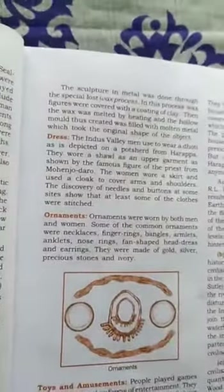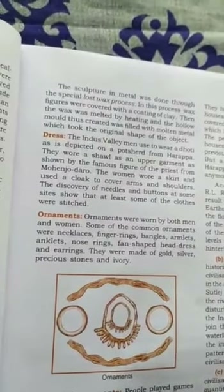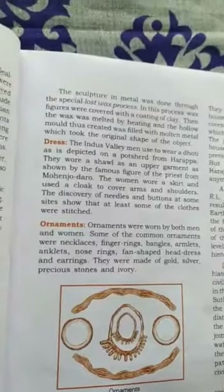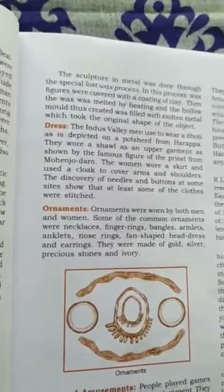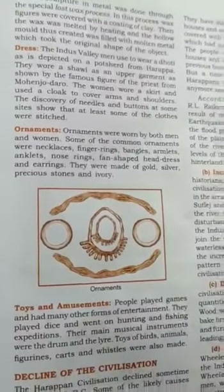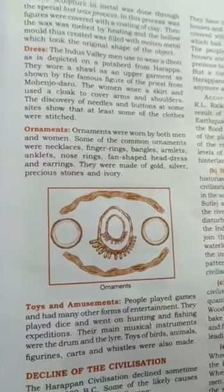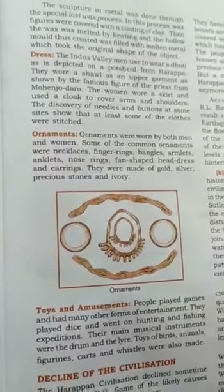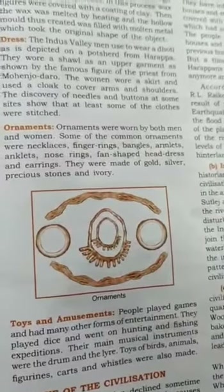Dress: The Indus Valley men used to wear a dhoti, as depicted on the pot-shirt from Harappa. They wore a shawl as an upper garment, as shown by the famous figure of the priest from Mohenjo-Daro. Ornaments were worn by both men and women. Some of the common ornaments were necklaces, finger rings, bangles, armlets, fan-shaped headdress and earrings.